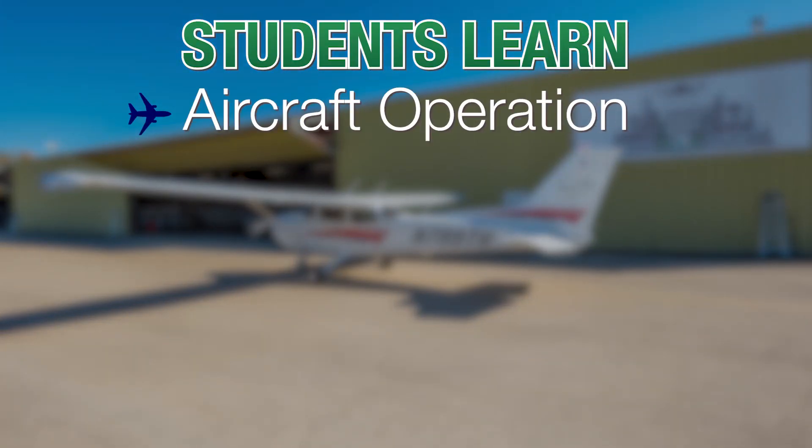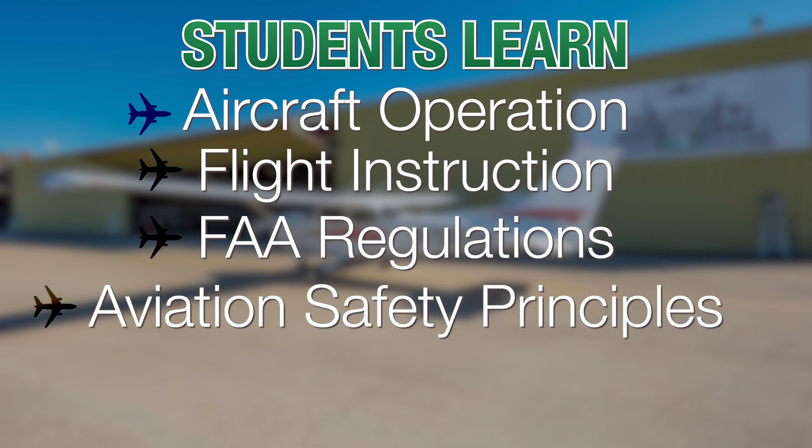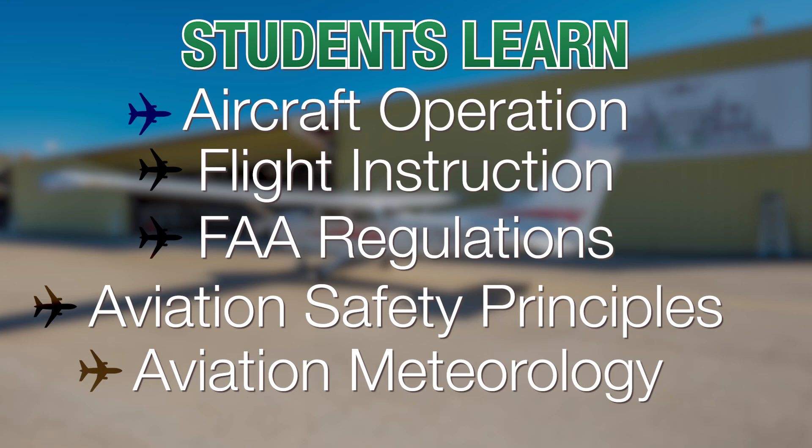Students learn aircraft operations, flight instruction, federal aviation regulations, aviation safety principles, aviation meteorology, and more.